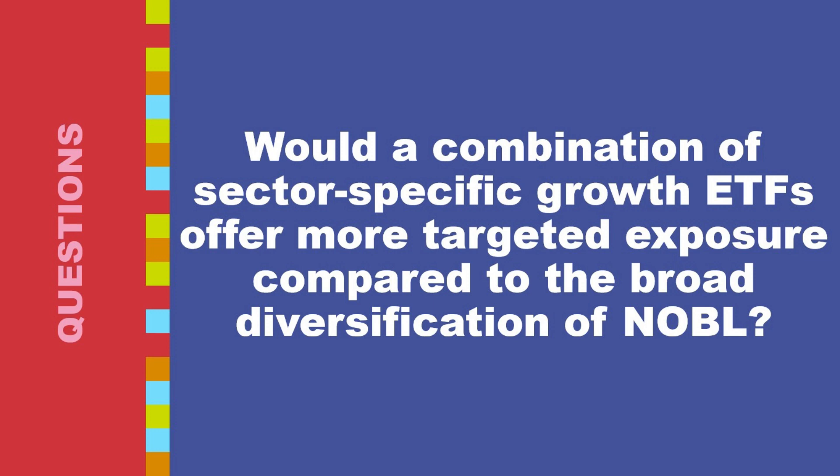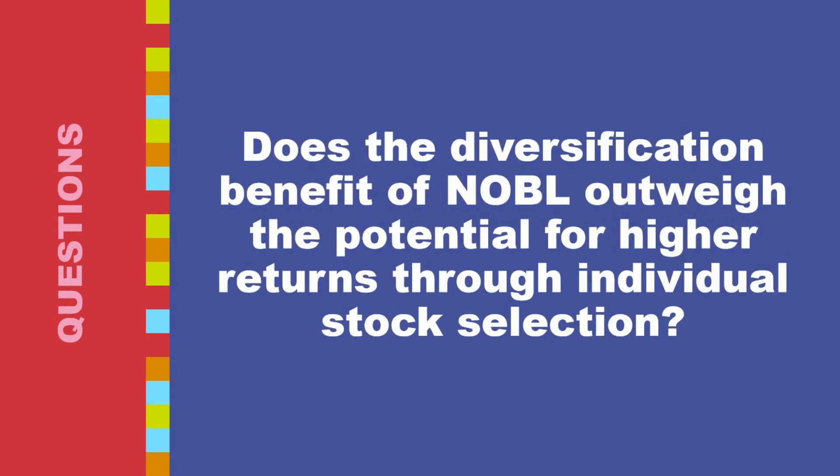Sector-specific growth ETFs offer targeted exposure to sectors you believe have high potential, like technology, healthcare, or consumer discretionary, with the potential for higher returns if your chosen sectors outperform the broader market. However, concentration in a single sector can magnify both gains and losses, and managing multiple ETFs requires more research and monitoring. There's also potential for overlap, as some companies might be included in multiple sector-specific ETFs, reducing overall diversification.